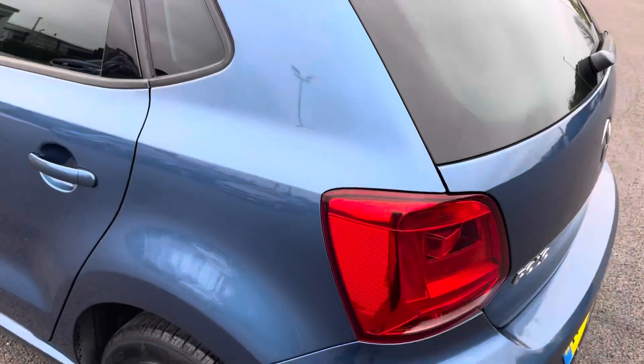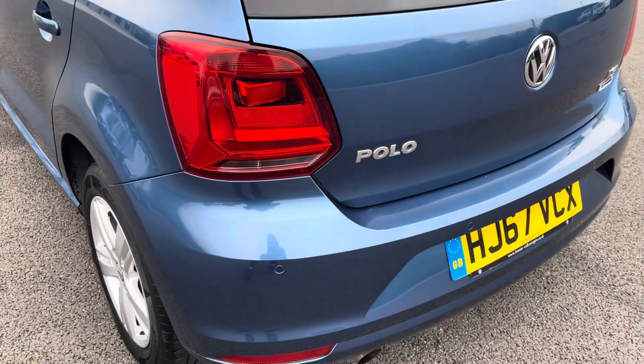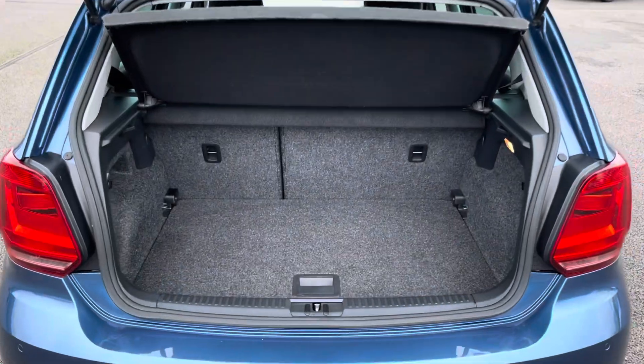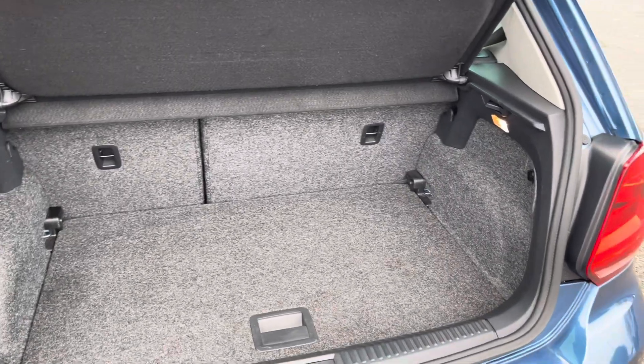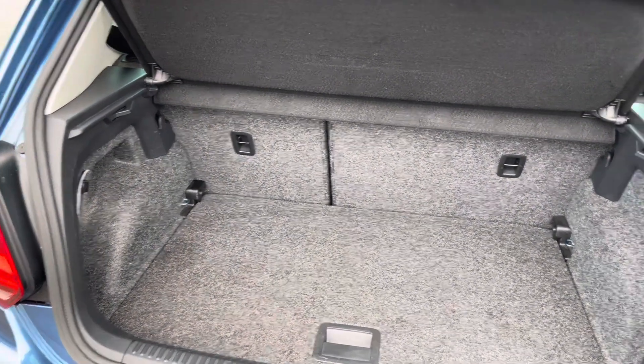This Polo does come with front and rear parking sensors, making it easier to squeeze into any tighter parking spaces. Moving into the boot now, as you can see the boot provides a great amount of storage space and you do have the option of folding the rear seats for any larger items if you wish to do so.